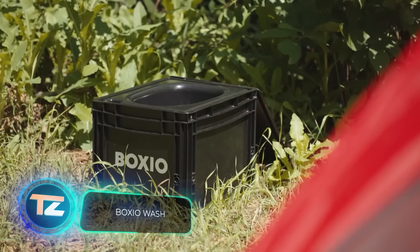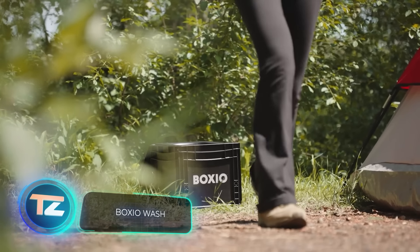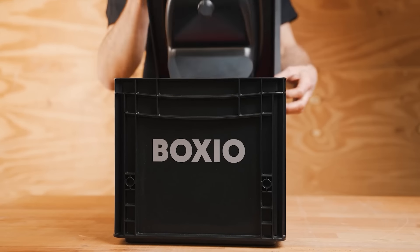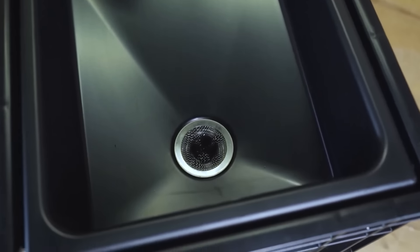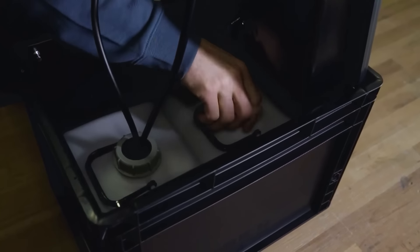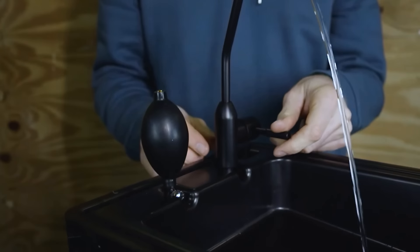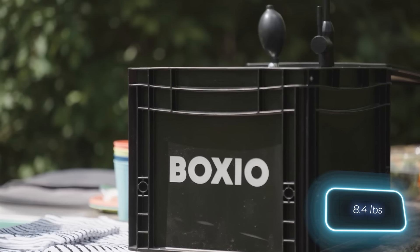When you're camping for an extended period of time, wipes just won't cut it. That's where Boxio comes in. They offer a portable toilet and sink combo that's perfect for your needs. The sink, which costs $174, consists of two 5-liter tanks — one for clean water and one for used water. The pump is manual, so you won't need power banks. The sink is completely self-contained and weighs in at 3.8 kilograms.